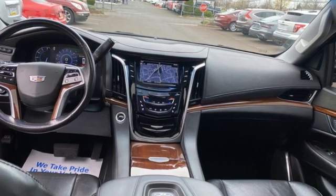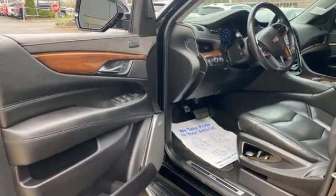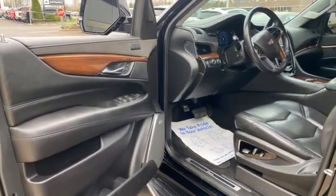For over a century, Cadillac has been synonymous with automotive innovation. If you've been waiting for the perfect time for a test drive, the time is now. Experience it today.